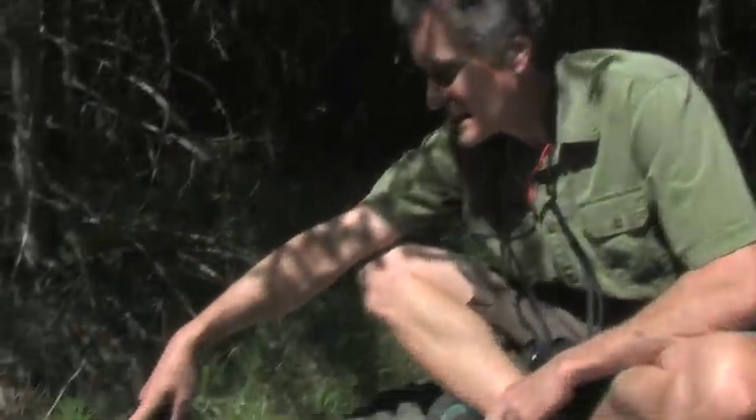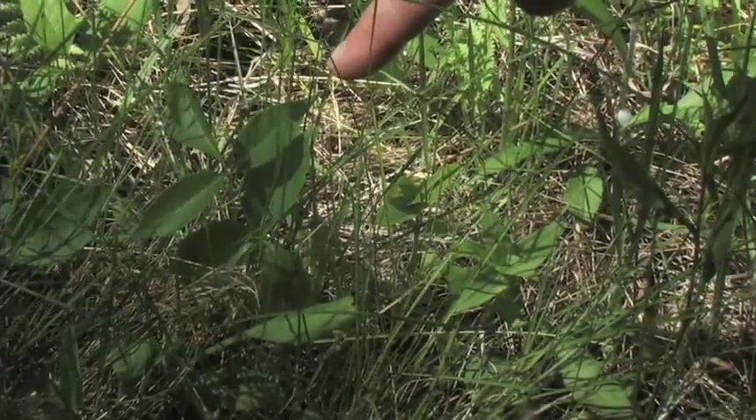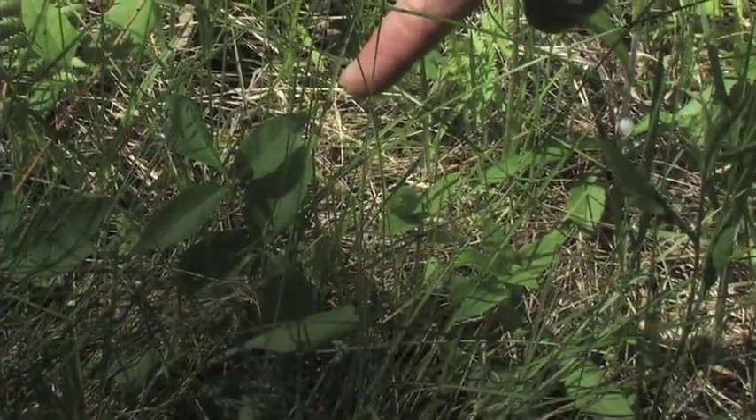Another good reason to stay on the trails and on the boardwalks is to protect ourselves from plants like poison ivy. It's a shiny plant, usually with three leaves. Leaves of three, let it be.